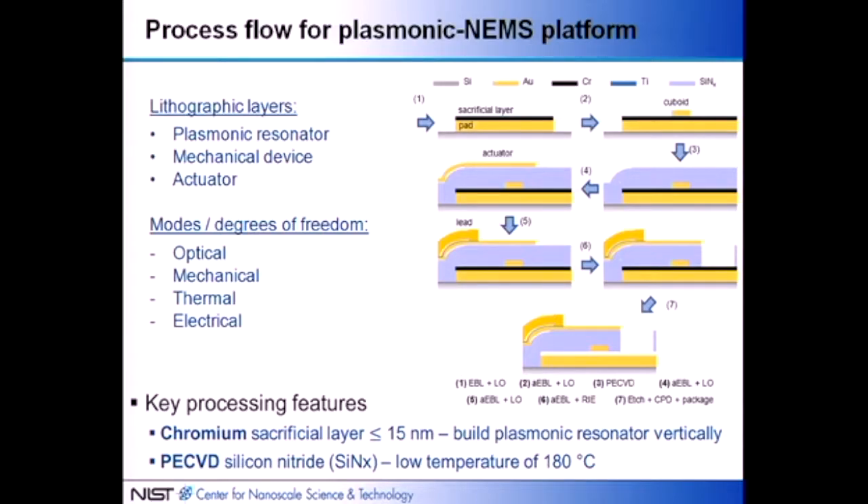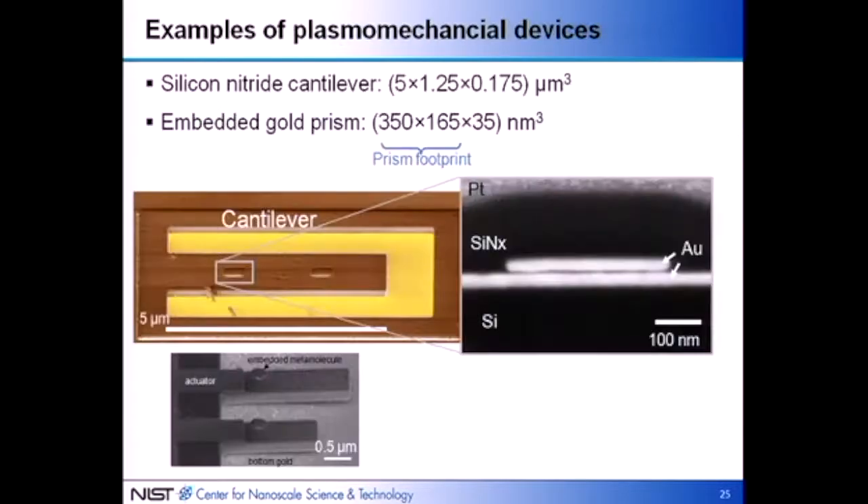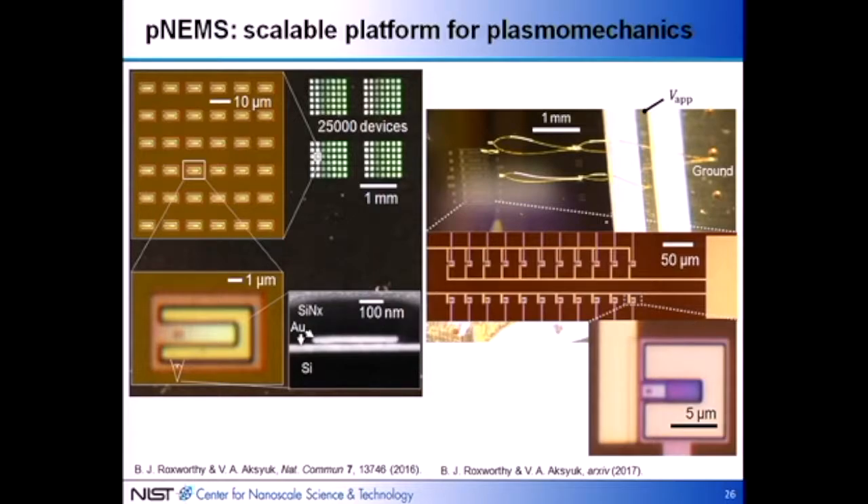By separately patterning all these layers, we have the freedom within this platform to couple various optical, mechanical, thermal, and electrical degrees of freedom in various ways we're beginning to explore. Electron micrographs show the device: the prism footprint is about 35 nanometers thick gold sitting on the bottom gold layer. This is a FIB cross-section through the device — it's collapsed here with almost no gap. Typical device dimensions for the first-order device are about one-half to one-third of the prism size.